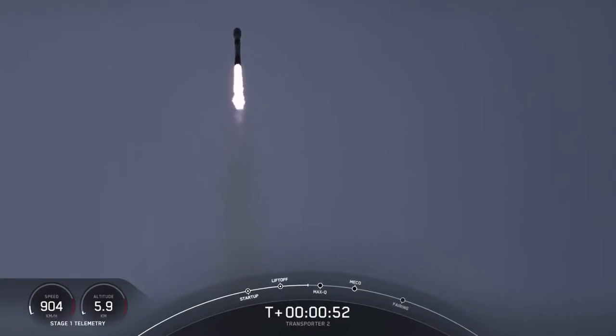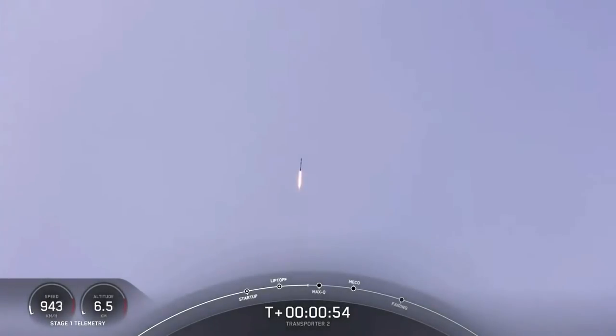We're currently throttling down in preparation for MAX-Q. That should be coming up in about 20 seconds. MAX-Q is where the vehicle will experience the highest amount of aerodynamic pressure. Falcon 9 is supersonic.